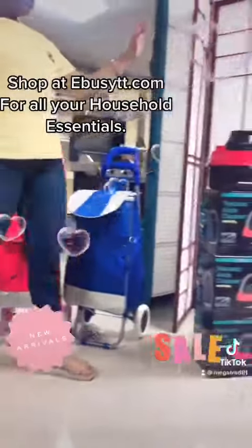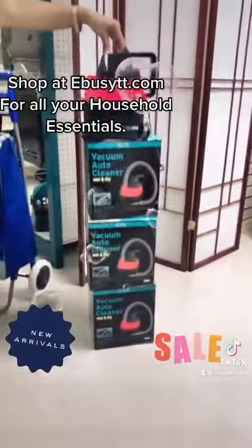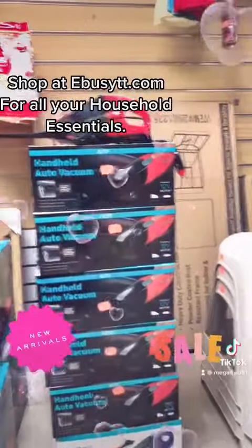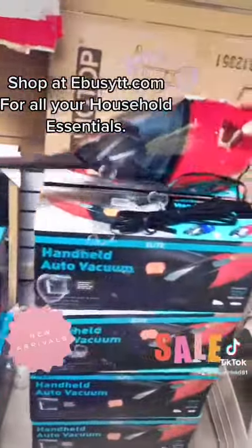Secondly, we have a vacuum — a car vacuum — the wet and dry Elite Series Car Vacuum. Then we have the same Elite Series handheld auto-vacuum.